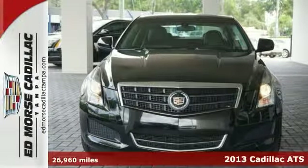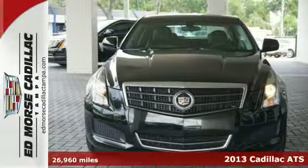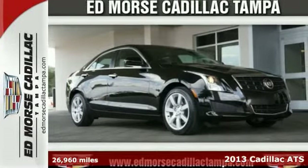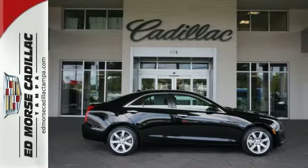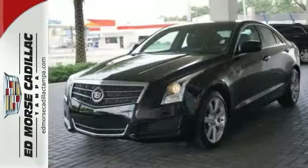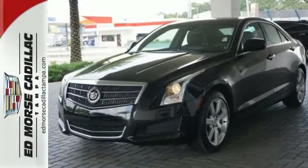Check out this seductive 2013 Cadillac ATS. Think of it as a small cruiser with a big heart, because that's just what this sedan has in store for you. It features heated mirrors, automatic temperature control, and steering wheel audio controls.